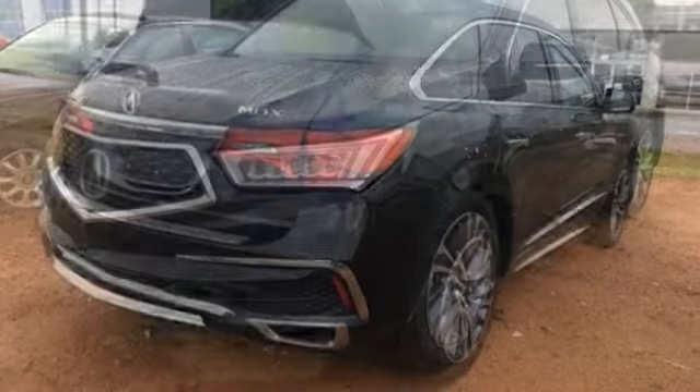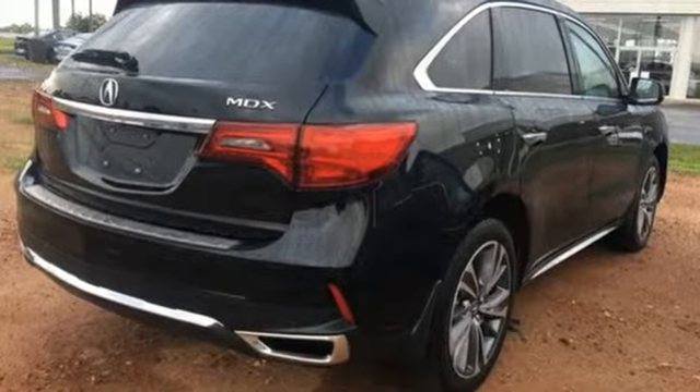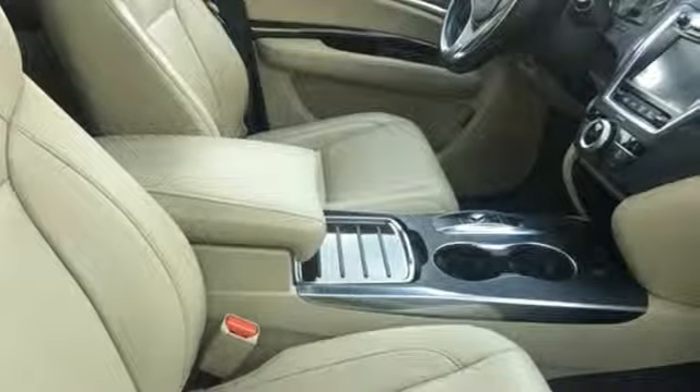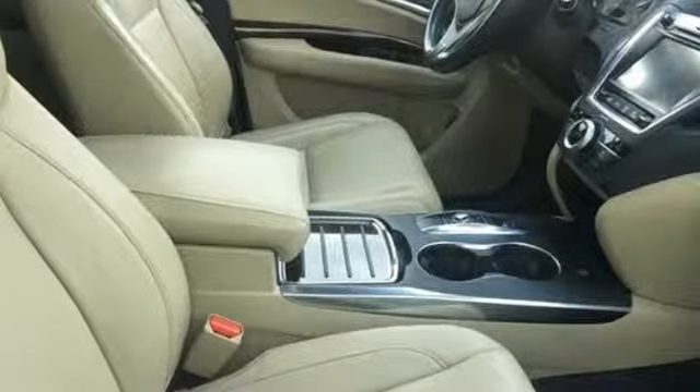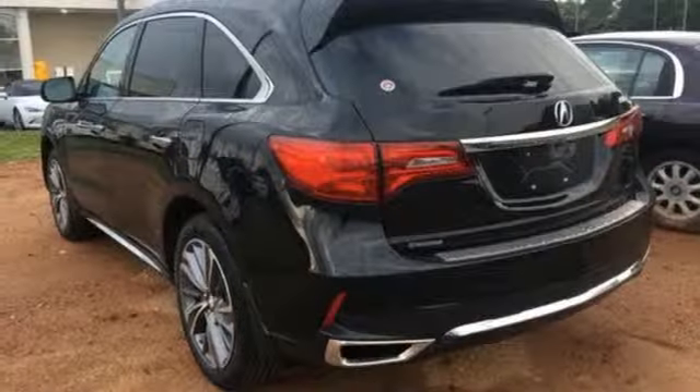Features include integrated navigation system with voice activation, smart entry system key, front heated leather sports seats, auto tilt-away steering column, remote engine start, and dual zone climate control.